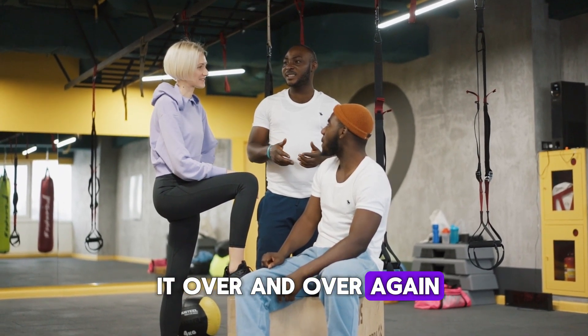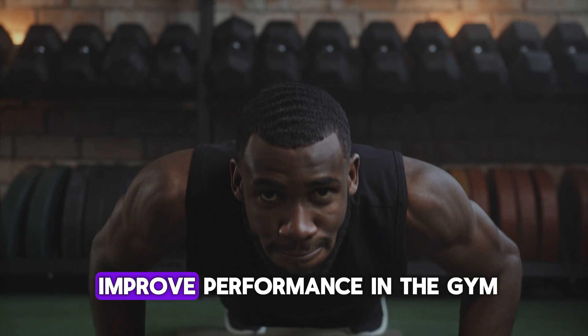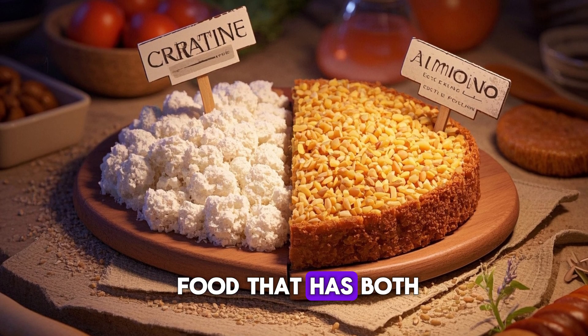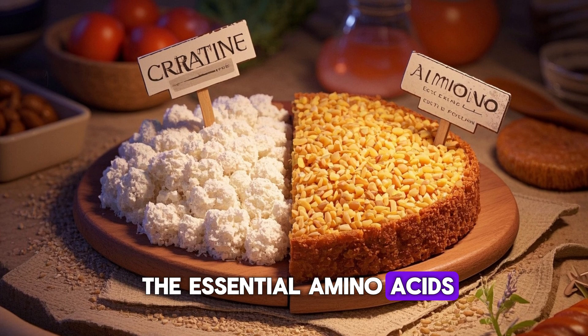You've heard people saying it over and over again — if you want to build muscle, you need protein. If you want to improve performance in the gym, you need protein. But did you know that you can actually get more than just protein from certain foods? Today, I'm going to talk about one food that has both protein and creatine, and another food that has all the essential amino acids plus more.